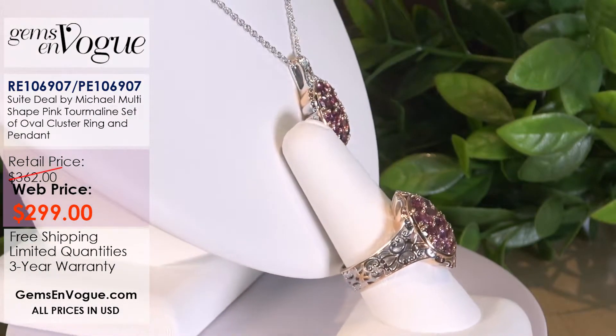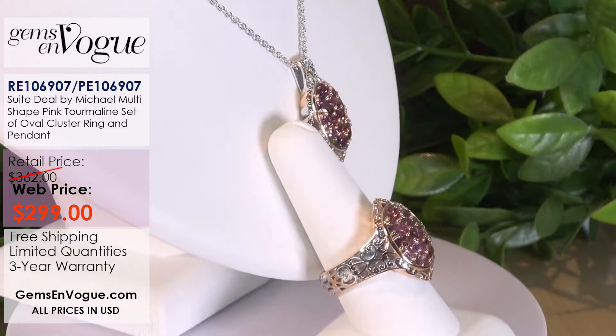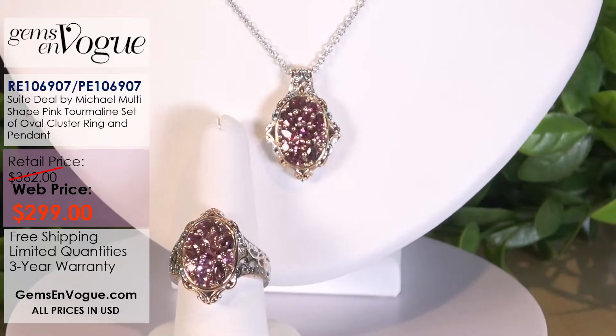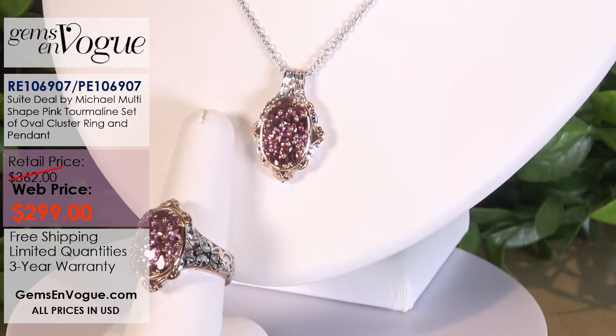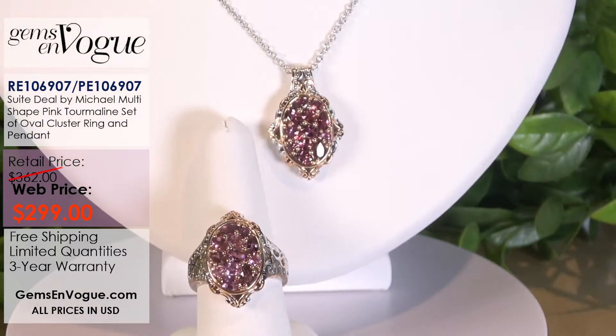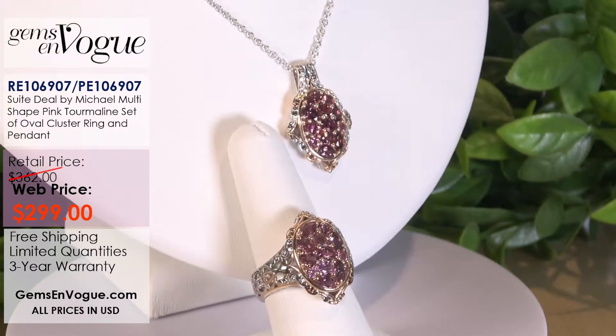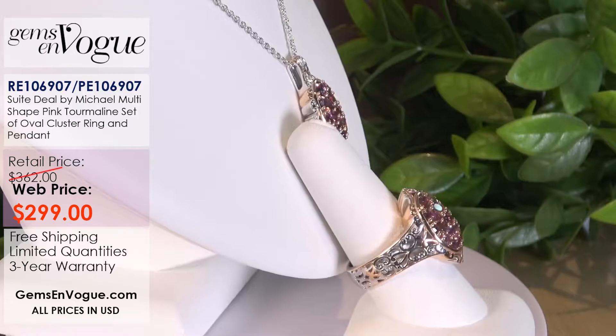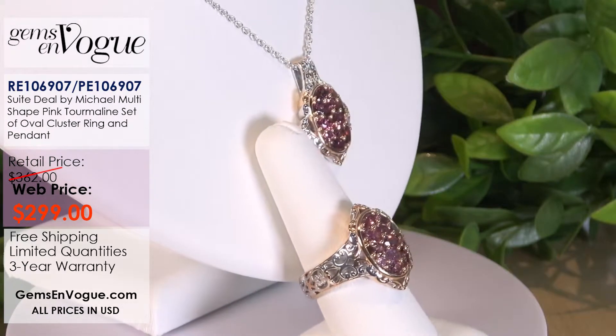I want you to take note of the item numbers on your screen. I'm going to set this up for you here so you can take a look at how amazing this looks together. And unlike the other garnets, this is more of a subtle color. So if you're a person that likes it on a tone scale of about five or six, this is just absolutely perfect for you.